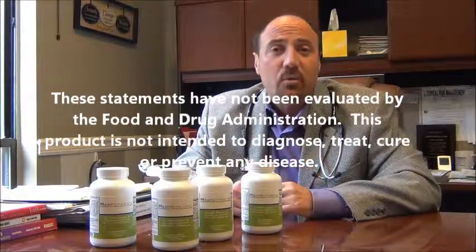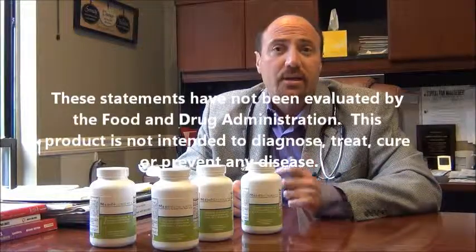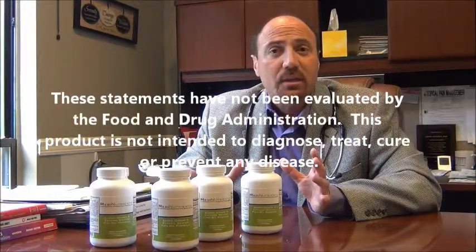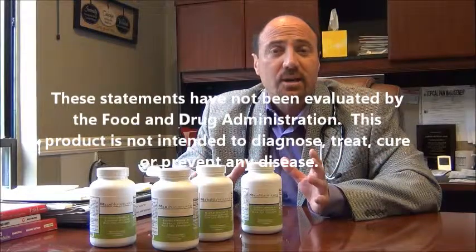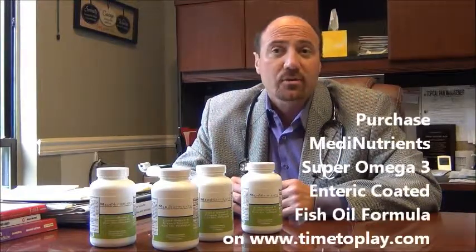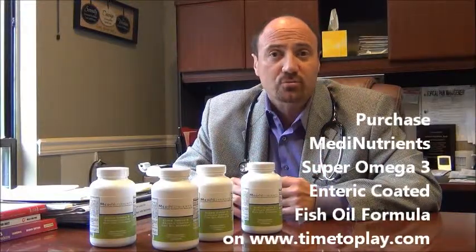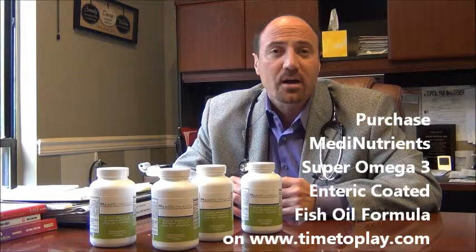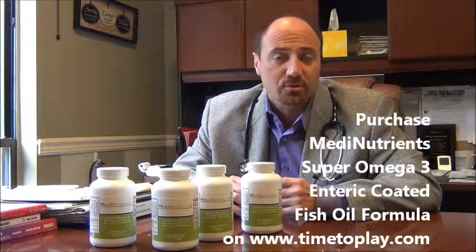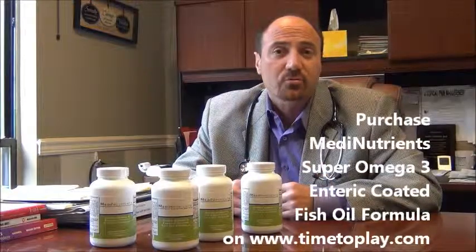The most important thing when you're choosing a fish oil supplement is the concentration of EPA and DHA. That's why I had this formulated, because the EPA and DHA are at very high levels. The EPA is at 450 milligrams and the DHA is at 330 milligrams, per tablet. So if you take two per day, or up to four per day, which I often prescribe with patients, you get a very high therapeutic threshold dose, which is what you need to make the nutritional value truly come into play for your health.